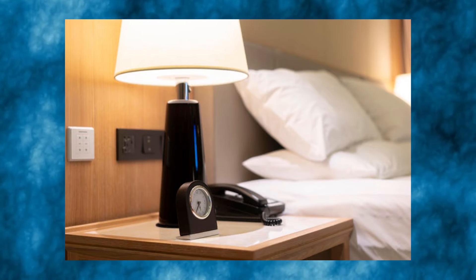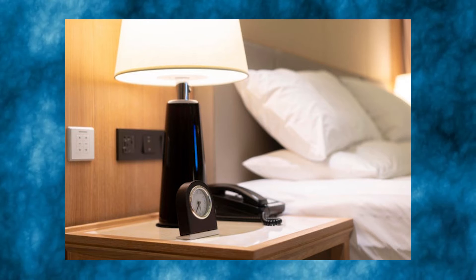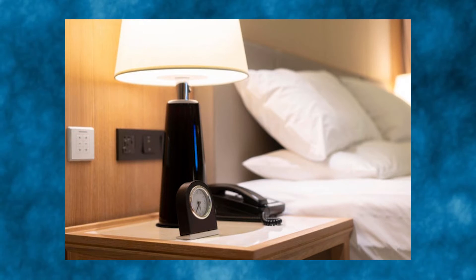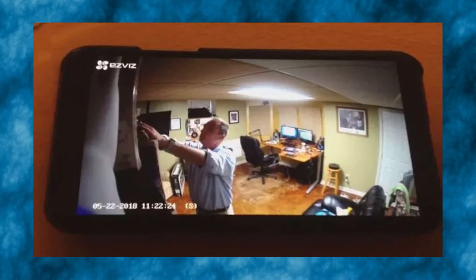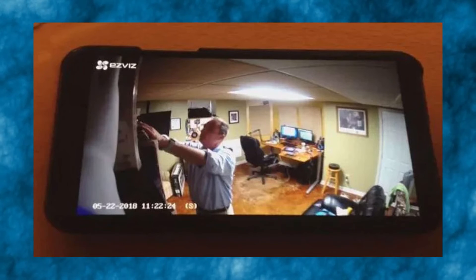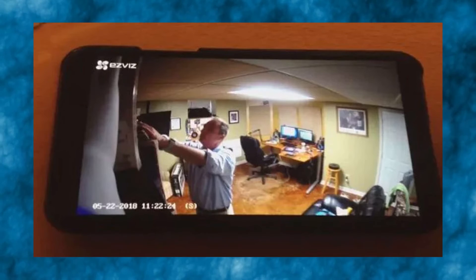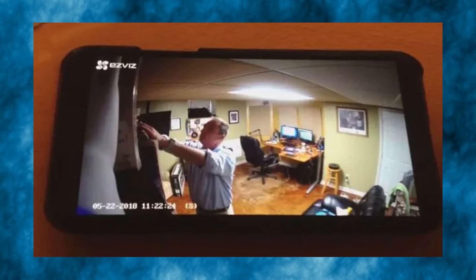Cody Kinsey, a security researcher at data security and analytics firm Varonis, warned that a network scanner may not catch everything. He recommended also looking for devices that are broadcasting their own network name, and using apps like Wigle to find devices broadcasting some sort of Bluetooth or Wi-Fi network name.